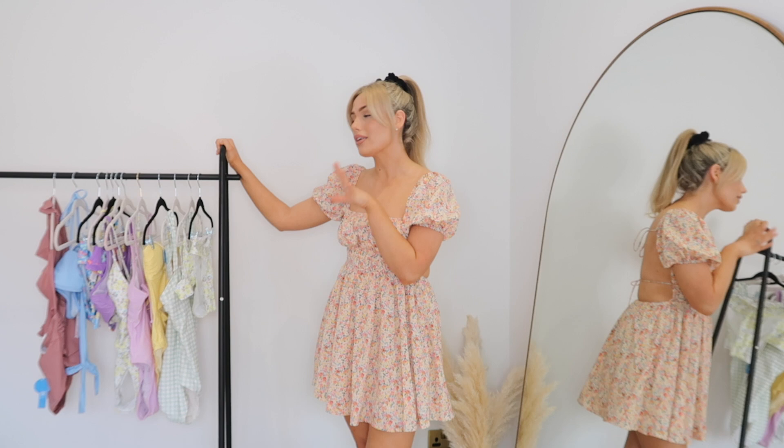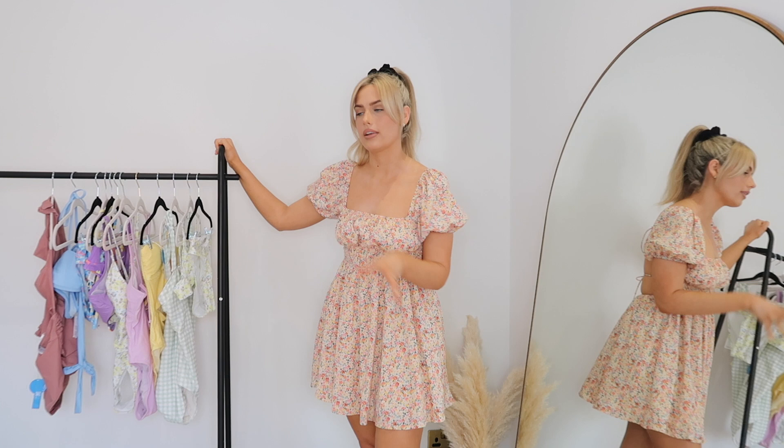As you guys would have seen from the title, I'm doing a Cupshe haul for you guys today. It will be a try-on haul - I will be trying on all of these pieces for you. Just as reference, I'm around a size UK 12, and I'll let you know what size I got all of these items in. I'm around five foot seven in height, so just in case you have a similar body type to me.